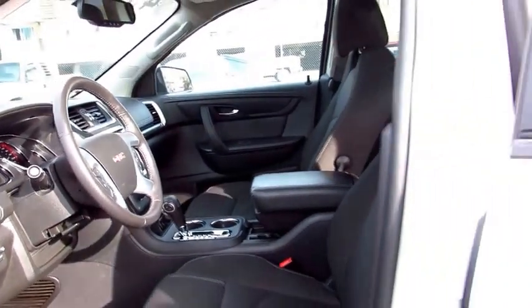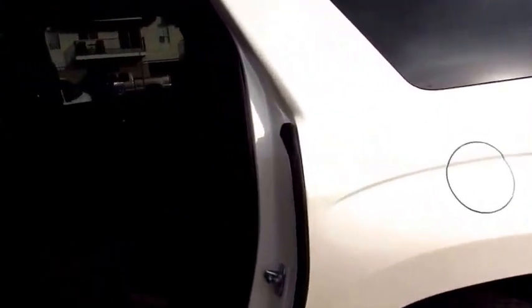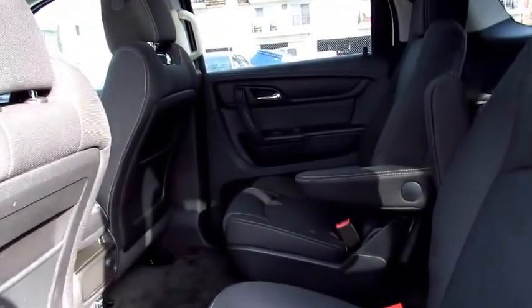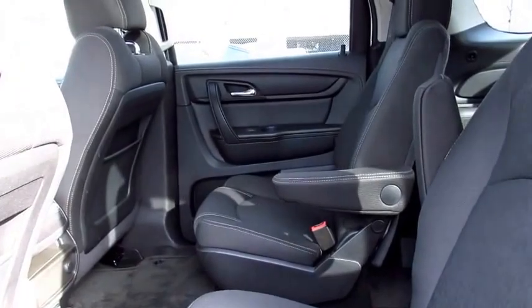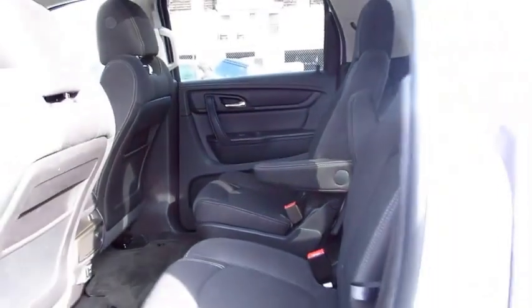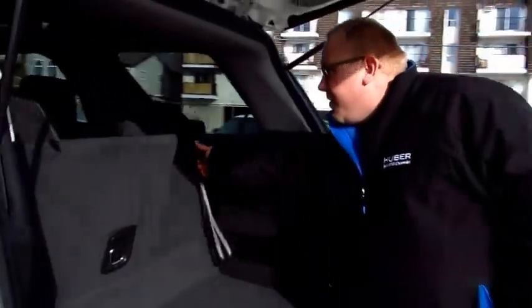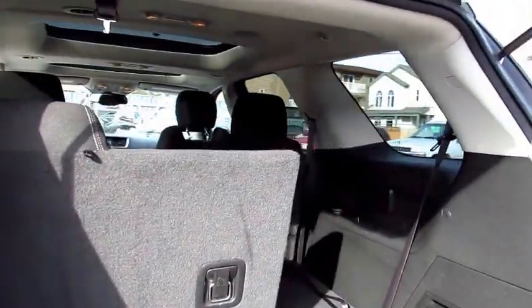In the second row here we have the second row bucket seats. Going to the back, we do have the power liftgate in the rear, along with the three passenger seats in the back that fold right down into the floor when not needed.